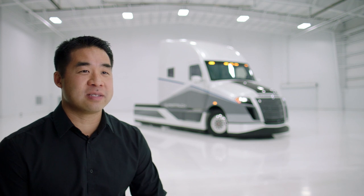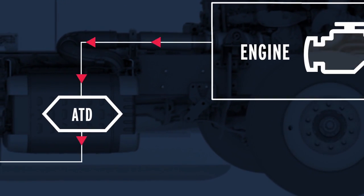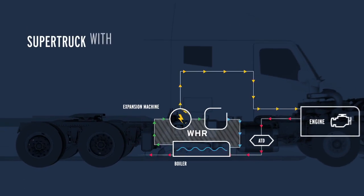Waste heat recovery was not something that heavy-duty trucking had at all. What we try to do with heat recovery devices or systems is to recover some of that energy — especially from exhaust, which just escapes out of the tailpipe — and utilize that to drive the truck itself, thereby reducing fuel consumption.